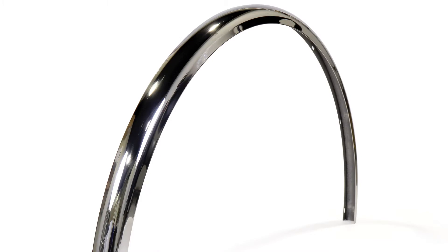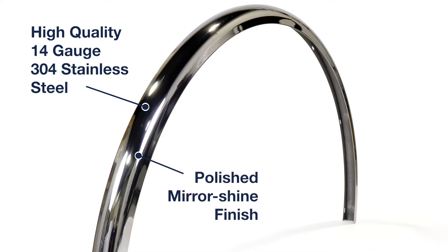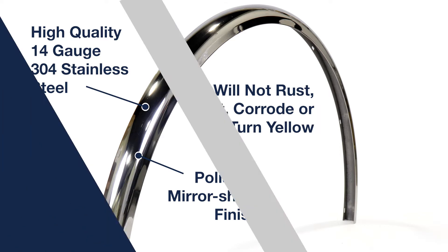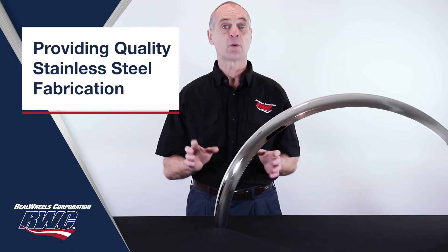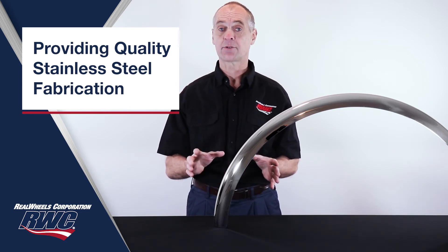These Peterbilt stainless steel fenderettes are made in-house from high quality 14 gauge 304 stainless, then polished and buffed to a mirror shine finish. They will not rust, pit, corrode, or turn yellow. We've built our reputation on providing quality stainless fabrication and carry this expertise into every fenderette we manufacture.